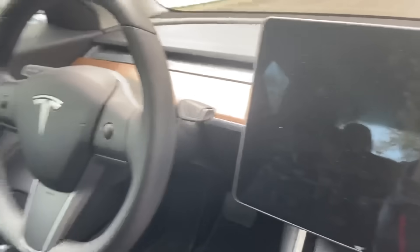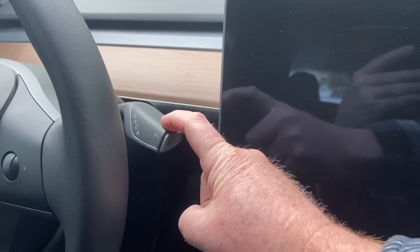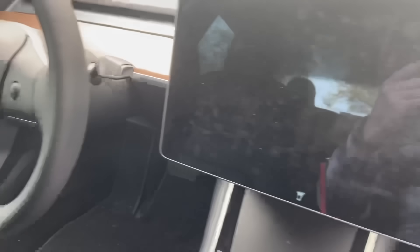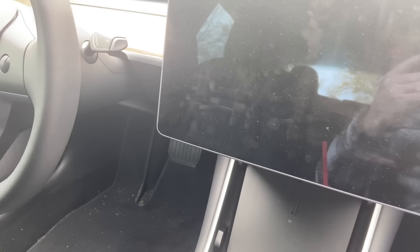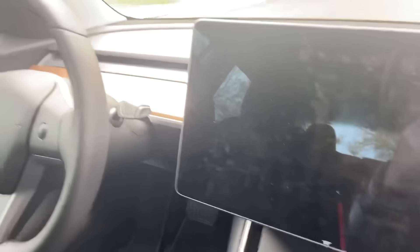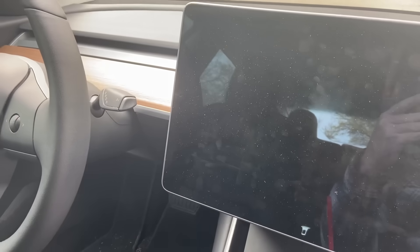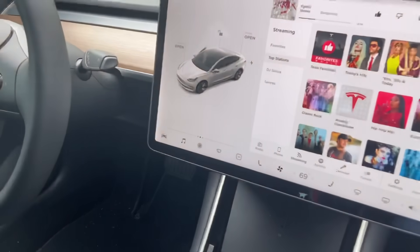I just got in the passenger seat and shut the door, and you notice the screen is blank and I can't get anything to come on. If I try to reach over and put the car in drive, it doesn't do anything — there's nobody in the driver's seat. I can't make the car go anywhere from the passenger seat, so the claim that the car was driverless seems strange. I can't even engage autopilot or full self-drive from here — which that car did not have anyway.